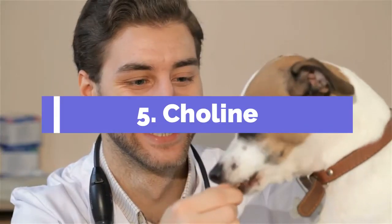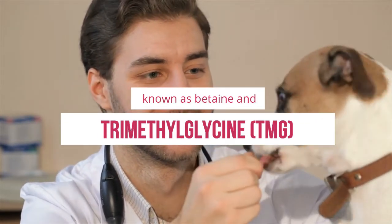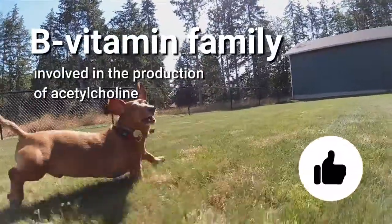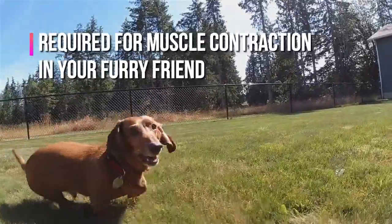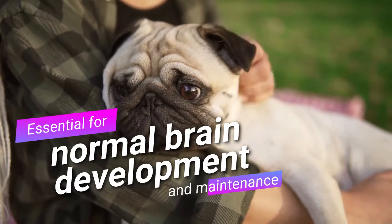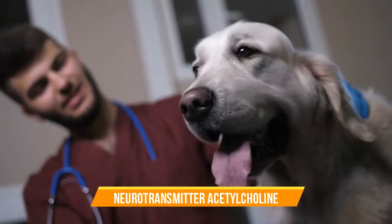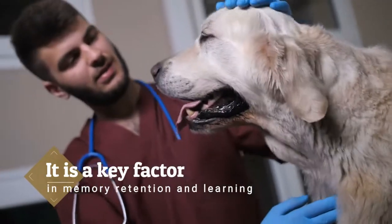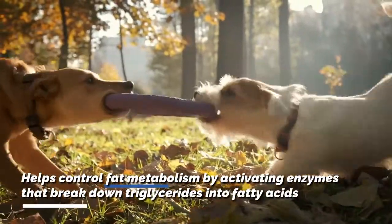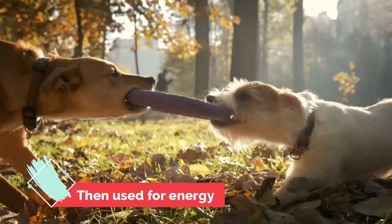5. Choline. Choline is also known as betaine and trimethylglycine, TMG. It belongs to the B vitamin family and is involved in the production of acetylcholine, which is required for muscle contraction in your furry friend. This nutrient is also essential for normal brain development and maintenance. Your dog's brain needs choline to produce the neurotransmitter acetylcholine — a key factor in memory retention and learning. Choline also helps control fat metabolism by activating enzymes that break down triglycerides into fatty acids, which are then used for energy.